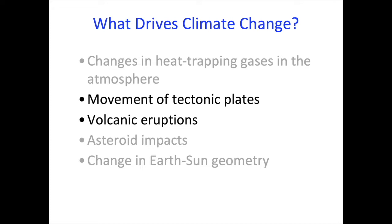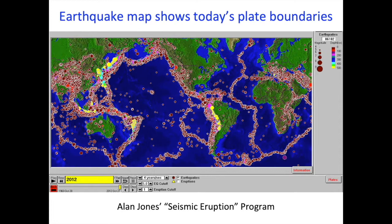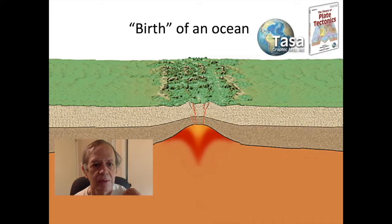Let's focus on tectonic plates and volcanic eruptions. If you've heard about plate tectonics, volcanic eruptions are related to plate boundaries — well shown by the locations of major earthquakes on the planet. We have plate boundaries in the ocean where plates are coming apart, such as down the middle of the Atlantic. We also have boundaries like around the west coast of South America where one ocean plate goes down underneath the adjacent plate — these account for the ring of fire volcanoes around the Pacific.